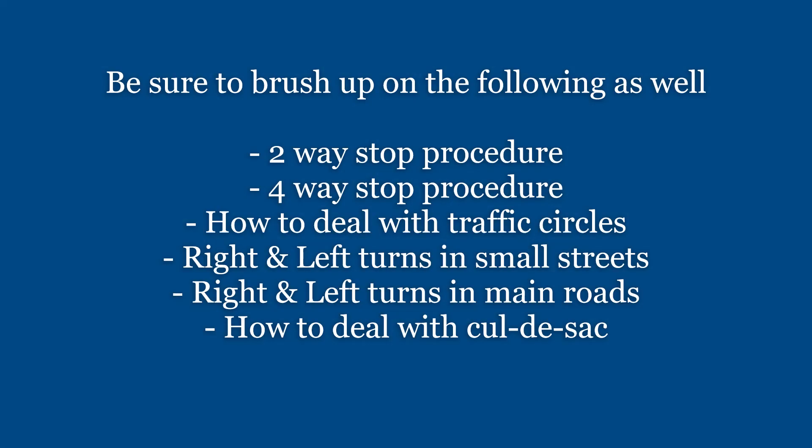Be sure to brush up on the following as well: two-way stop procedure, four-way stop procedure, how to deal with traffic circles, right and left turns on small streets, right and left turns on main roads, and how to deal with cul-de-sacs.